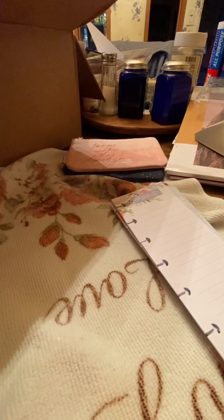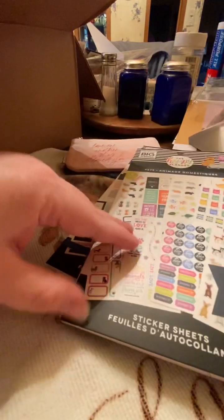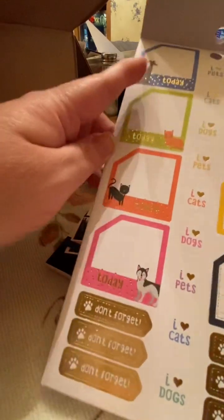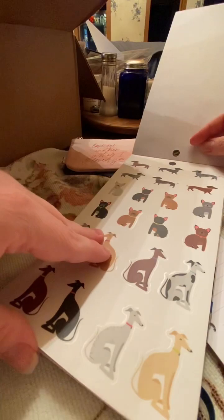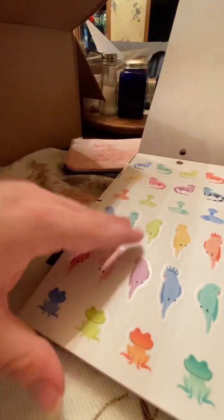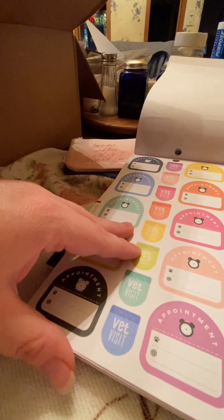I also got some sticker books. I got the animal ones because I have a chihuahua and a cat. Oh my gosh, they're so cute! I probably won't use all of these, but the ones I don't use I could always give to people, put them in cards for holidays and birthdays and stuff.